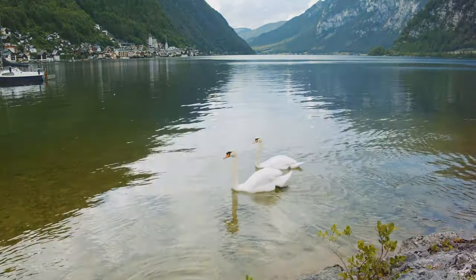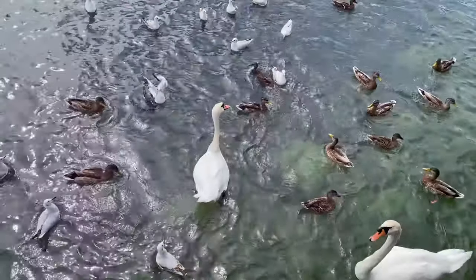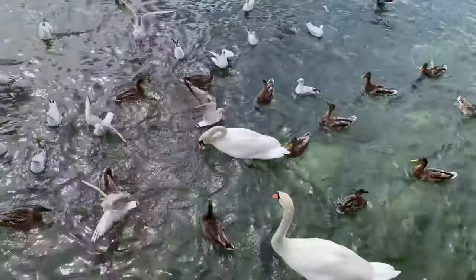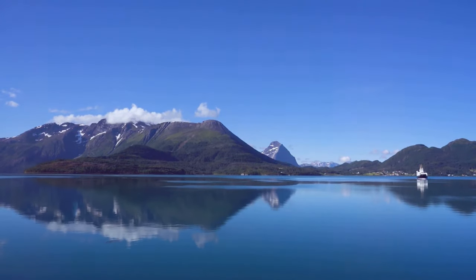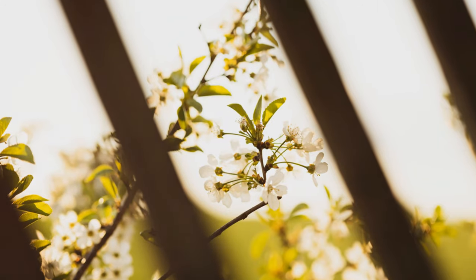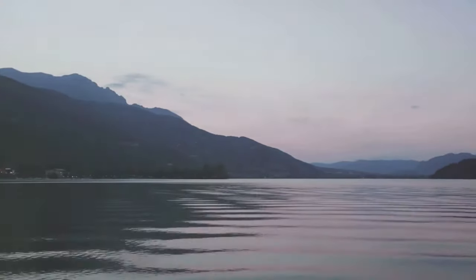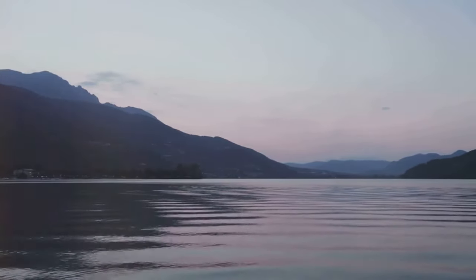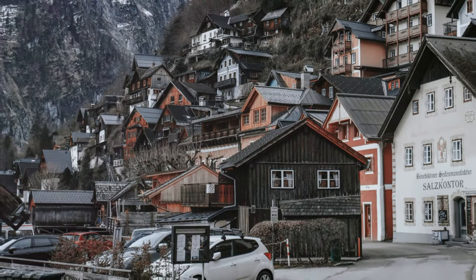Lake Hallstatt is the heart of the village, reflecting the surrounding mountains and sky. The lake teems with life — fish, swans, and ducks. Take a boat trip and enjoy the stunning views. The air is fresh, mingling pine and floral scents. Close your eyes, take a deep breath, and let the peace of this special place wash over you. It's an experience you'll never forget.